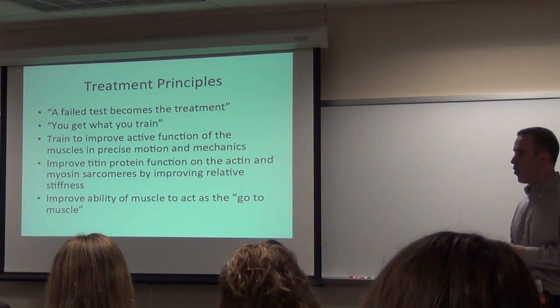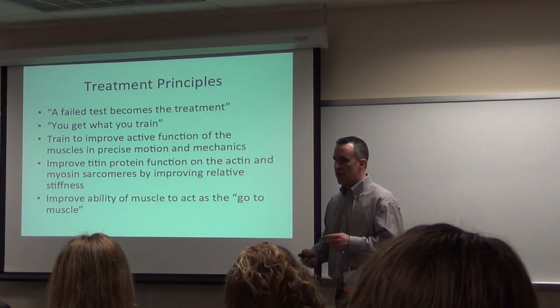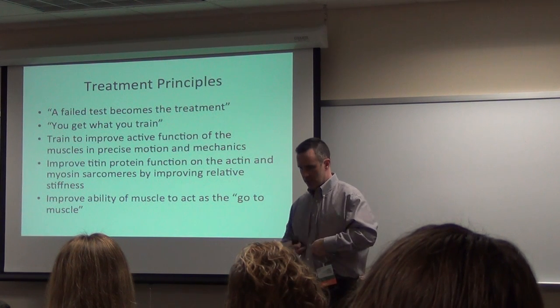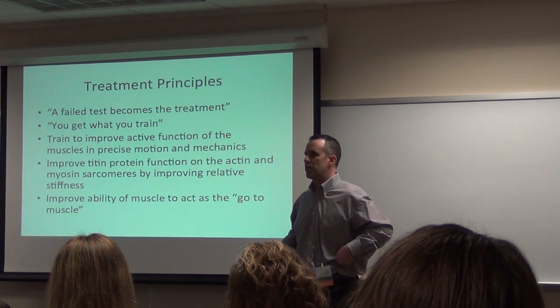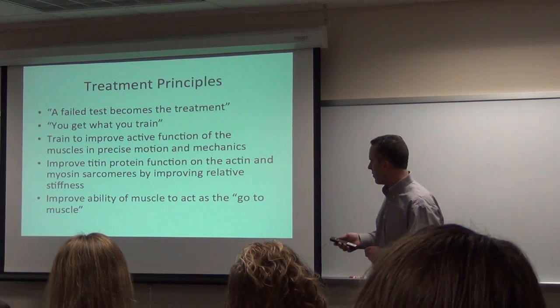The bias is moving efficiently. Improve the muscles to act as the go-to muscles. So if your rectus abdominis is the go-to muscle, you're always going to flex. But if your obliques are the go-to muscles, then you'll have a nice stable pelvis.